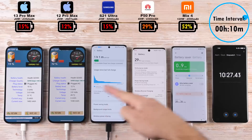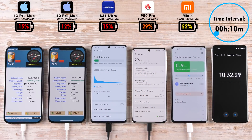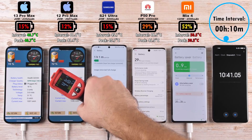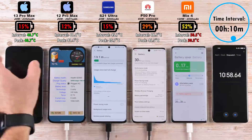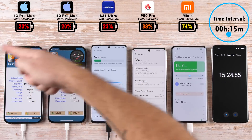With the coolest phone so far being the 12 Pro Max and the hottest being the Xiaomi. After 10 minutes, we have 15% on the 13 Pro Max, 12% on the 12 Pro Max, 15% on the S21 Ultra matching the 13 Pro Max, 29% on the Huawei, and 52% on the Mix 4 after 10 minutes, which is crazy.